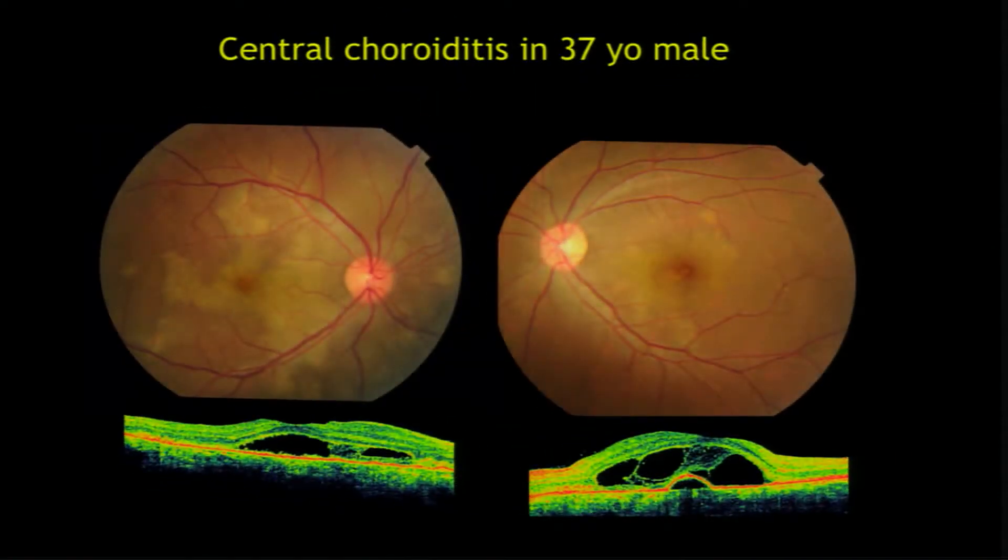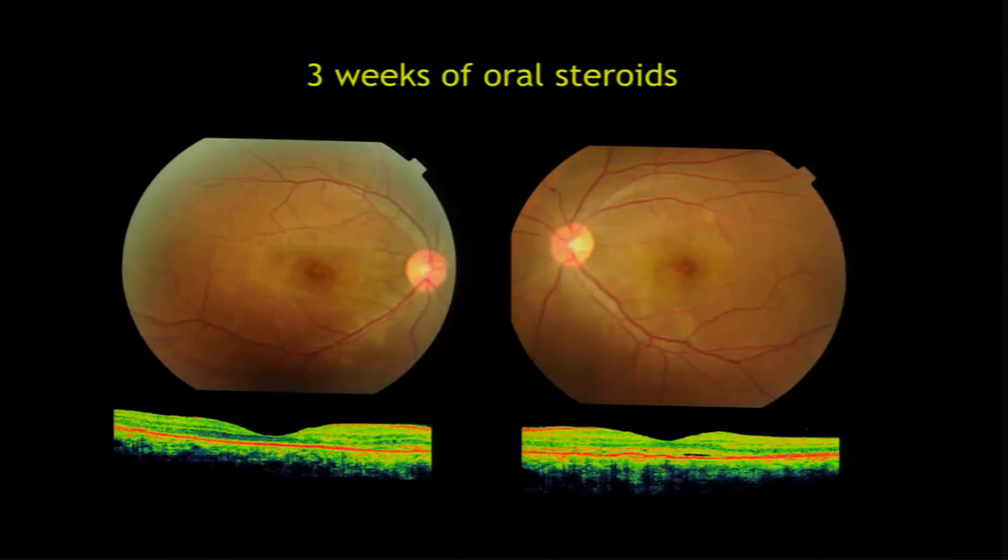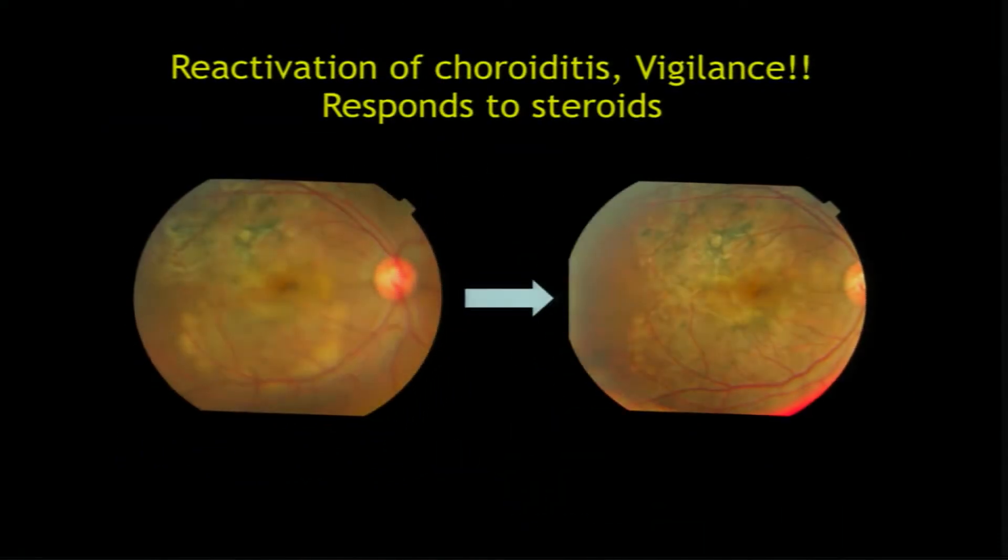This is another relatively young person who came with sudden vision loss. Looking at the OCT, we thought it could be CSCR, but angiogram was not suggestive of CSCR, so we took the chance and gave steroids. Be very careful — if it is CSCR, it will get worse with steroids. It should be clear that it is not CSCR. Once you have treated, you have to be vigilant even over coming months to years, because you can see reactivation happening at the lower edge of the scars.